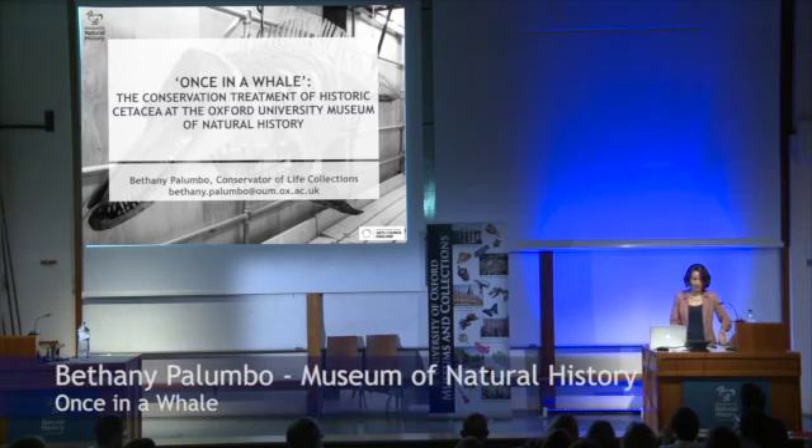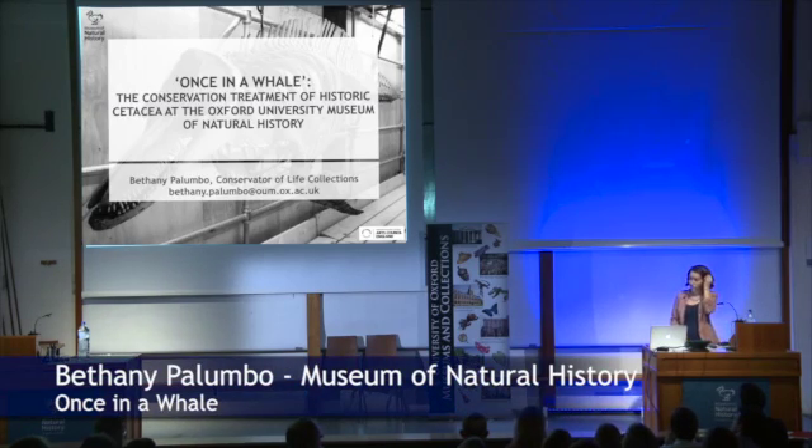I'm Bethany Palumbo, Conservator of Life Collections here at the Natural History Museum, and I'm here today to talk to you about our Once in a Whale Conservation Project.